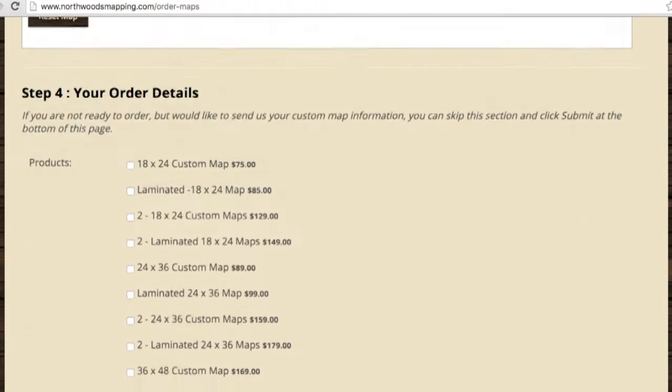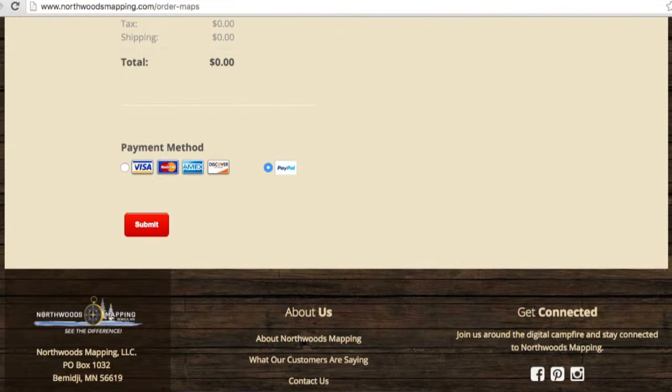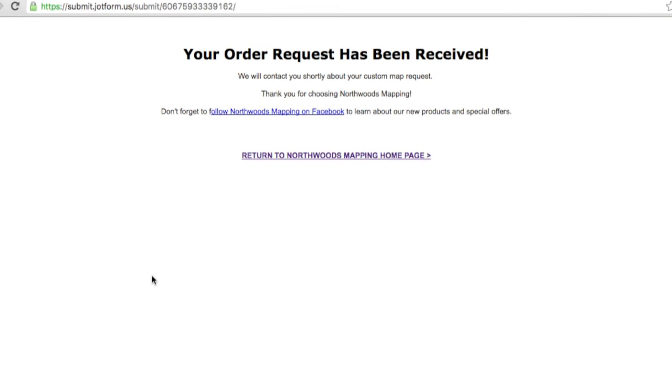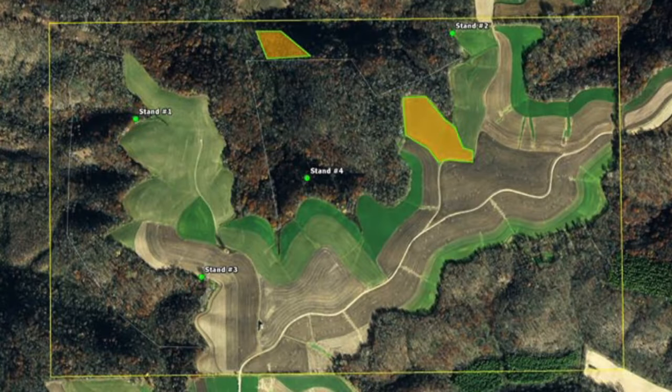Once the customization process is complete, you simply enter payment information and submit the map. The final maps will be sent within a week and you'll have a high quality laminated custom map of your property.